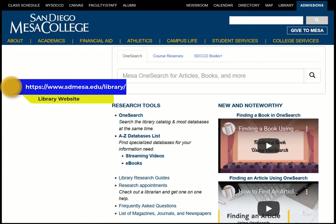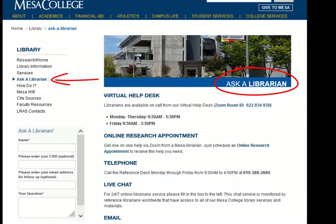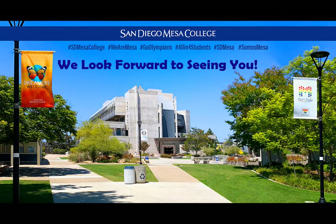You can also use our Ask a Librarian service for assistance. We hope you enjoy your time at Mesa College Library, and remember, we're always here to help. Have a great time.